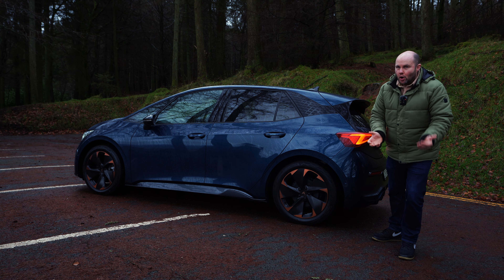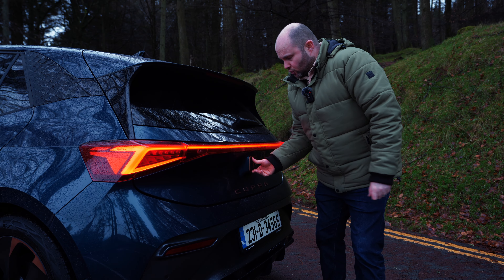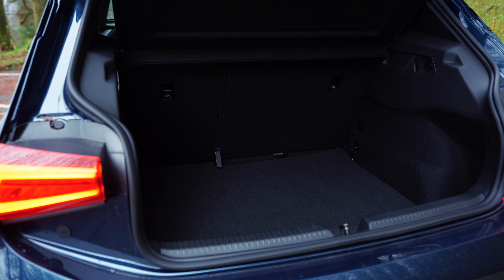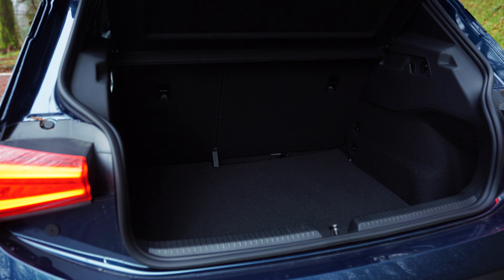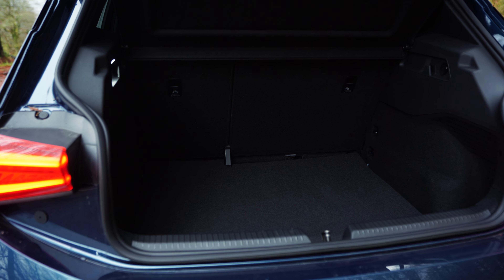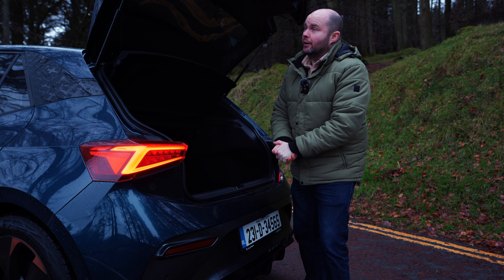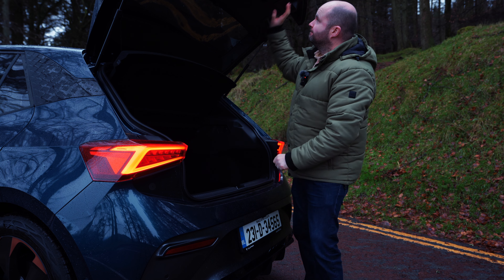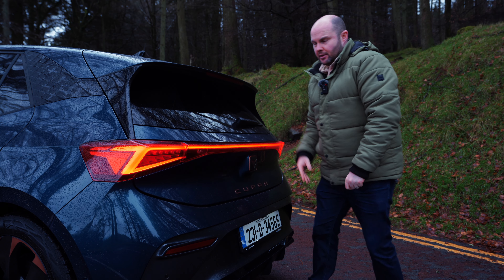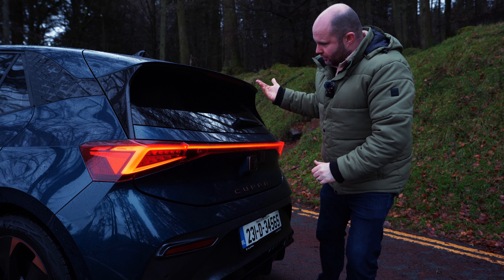It's business as usual for the boot of the eBoost — still 385 litres. Decent enough space, but there are certainly cars on the market today heading into 2024 that have got more space back here. And it's a manually closing boot for 60 grand, but you do get a rear wiper, which lots of manufacturers are leaving out for some reason.